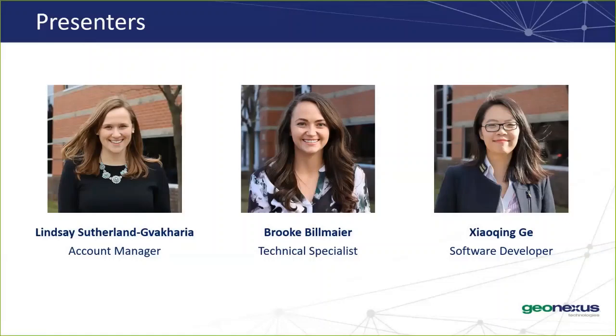Before we get started, I have a few housekeeping items. If you're having any issues with the WebEx, please use the chat feature to contact us. And if you have any questions throughout the presentation, please use the Q&A feature in WebEx to submit your questions. Following the webinar, you'll receive a recording of the webinar, as well as a list of Q&A from the webinar.